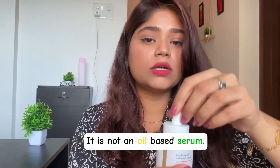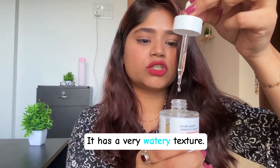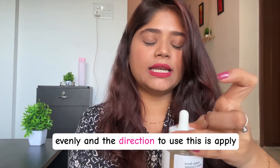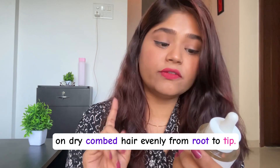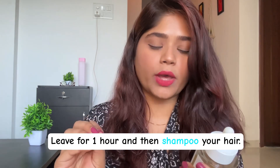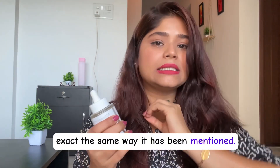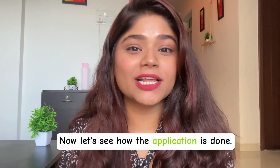It is not an oil-based serum — it has a very watery texture which really helps it spread evenly all over your hair. The directions say to apply on dry combed hair evenly from root to tip, do not apply on scalp, leave for one hour, and then shampoo your hair. I have been using it exactly as directed. Now let's see how the application is done.